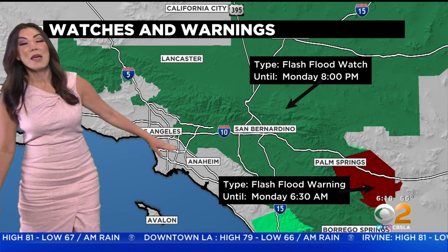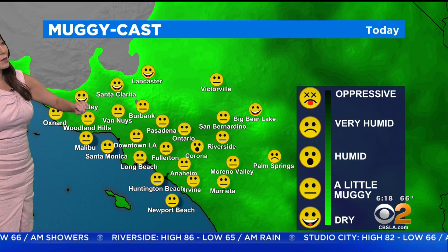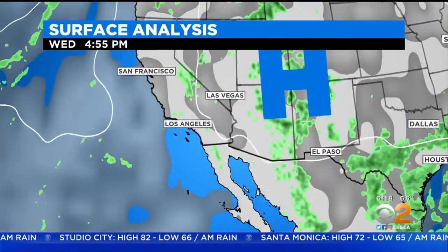6:30 is the time that this flash flood warning for the Indio Valley and the Palm Springs area should start to lift. Palm Springs is under very humid conditions — you can see that sad face right there — and Corona is also looking at humidity increasing. Everywhere else is just a little bit muggy for our liking because of the way this high pressure system is pushing in that monsoonal flow.